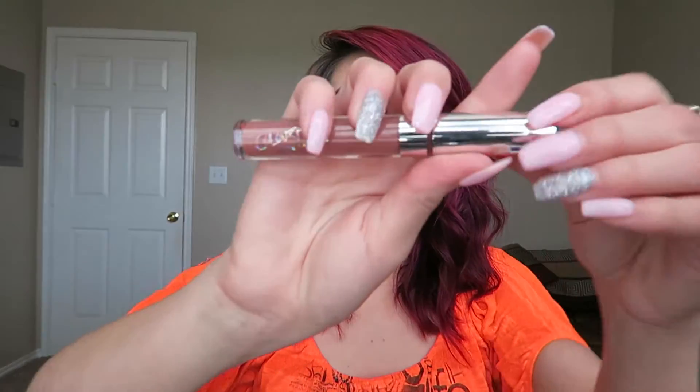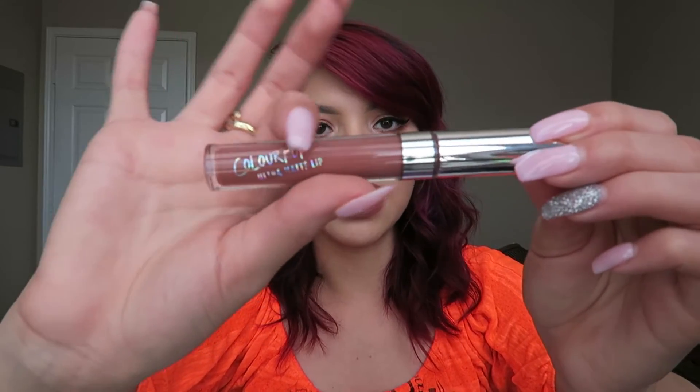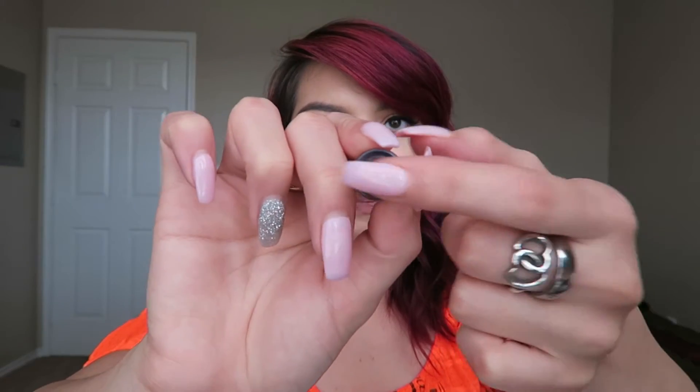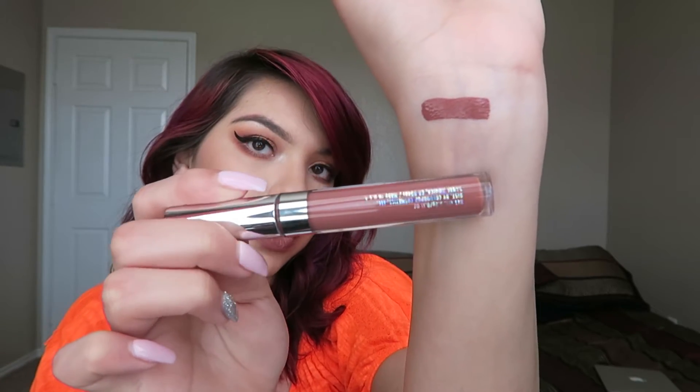This is what the lip packaging looks like — it's really pretty: a silver cap with metallic lettering and the color name on the bottom. Let's go ahead and swatch Beeper even though I'm wearing it. The applicator is really hard but it makes it really easy to lip-line your lips. So far so good — it dries super duper matte. All the lippies I got are the ultra matte lips, the liquid lipsticks in the mattiest form they have, all the same formula just different colors.